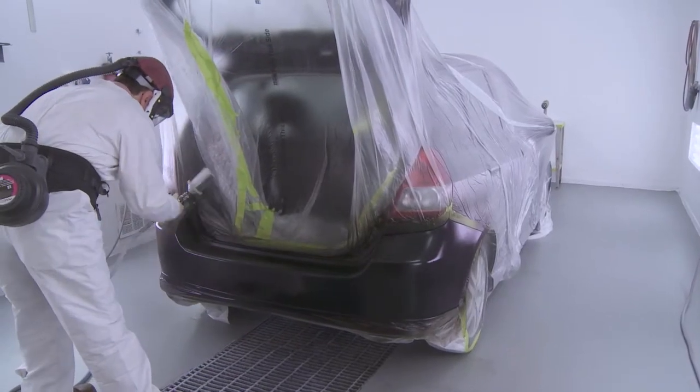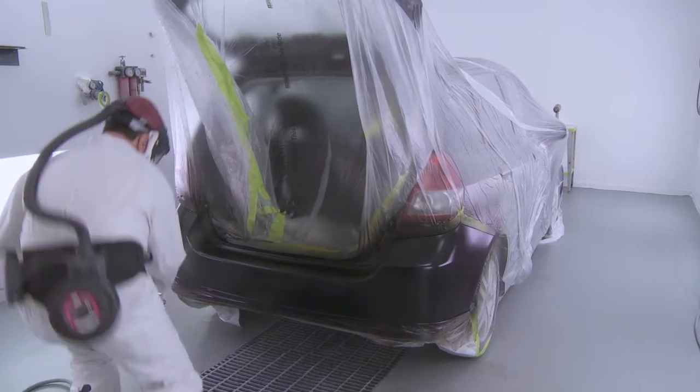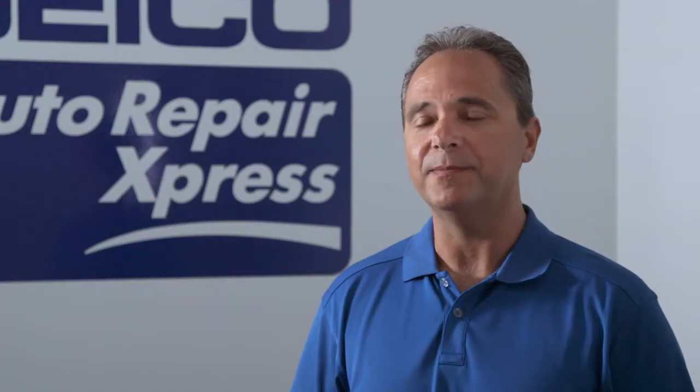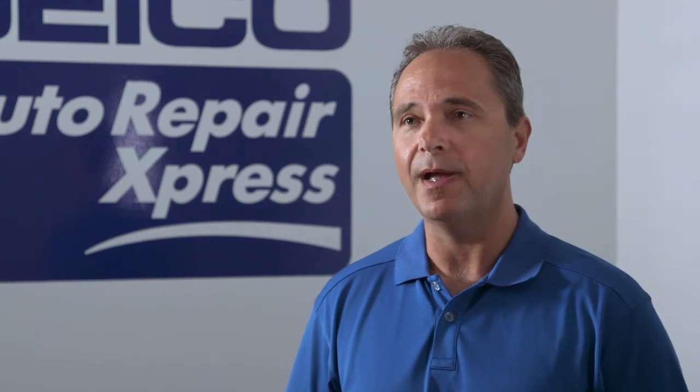at an average $2,000 per repair order, we're probably gonna produce about another 10% in revenue. 20 more cars a month for me obviously equals more profit.